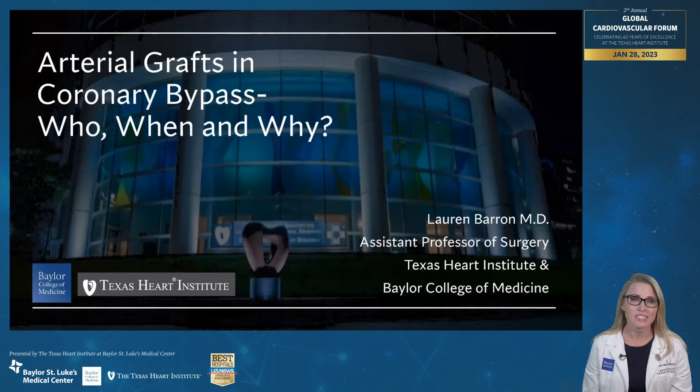Hi, I'm Lauren Barron. I'm one of the cardiac surgeons at the Texas Heart Institute. Today, I'd like to talk about arterial grafts and coronary bypass.